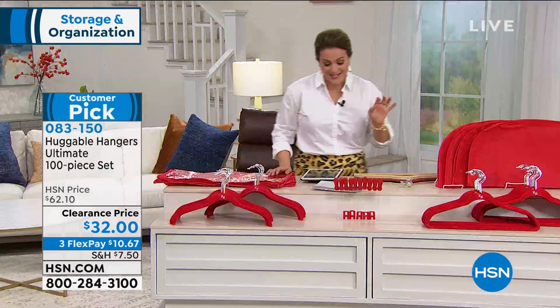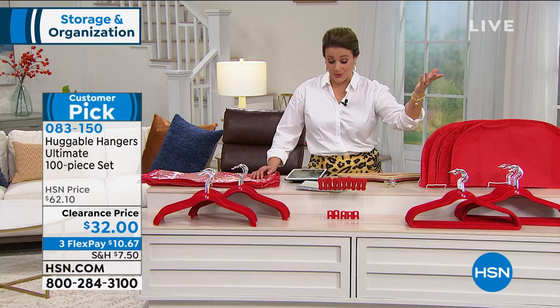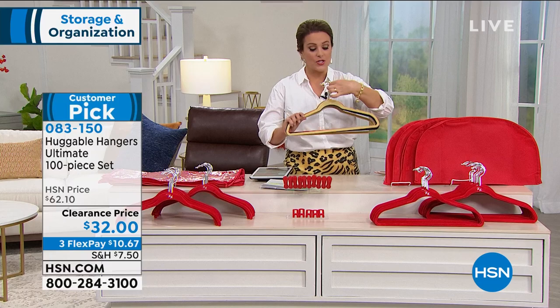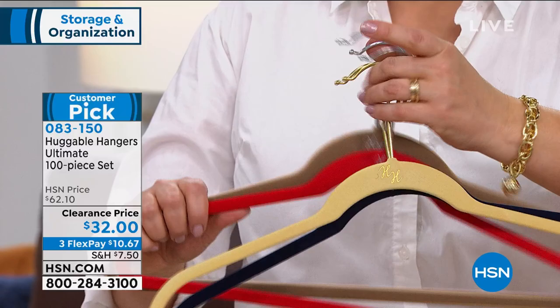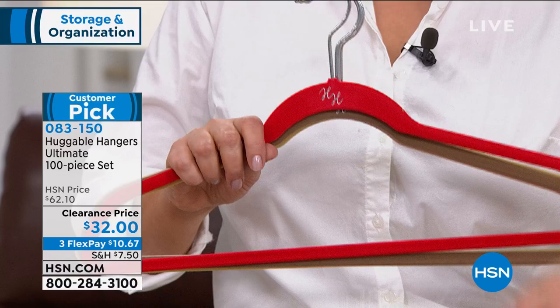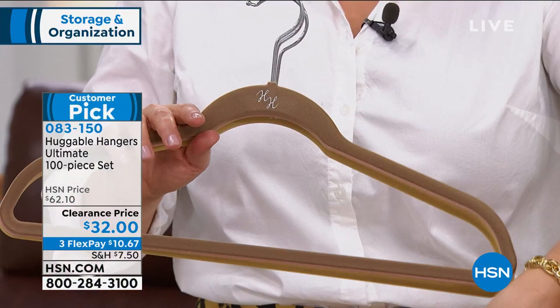If we're just counting the hangers, that's about 80 cents a hanger; about 32 cents per piece for all 100. We've never done this price before — it's a customer pick and it will absolutely transform your closets. You choose the color of the hook: brass or chrome. Here's your chrome, and here's the golden brass. Then you choose your hanger color — we've got fresh linen and Navy for the brass hook, and Ruby red, taupe, blush, and fresh linen for the chrome. We are down to final quantities. This deal is so good — we've never done it before.